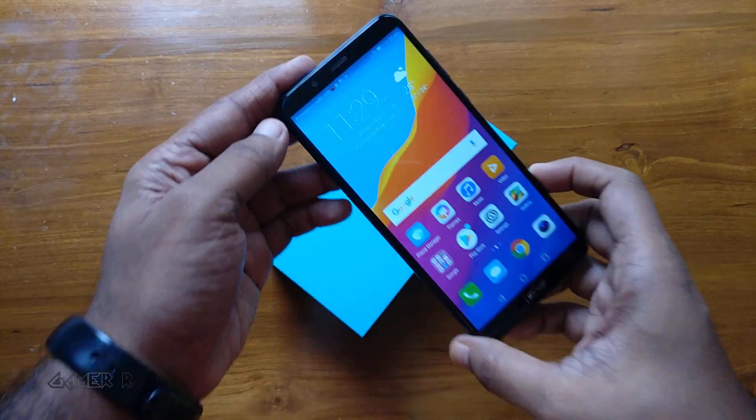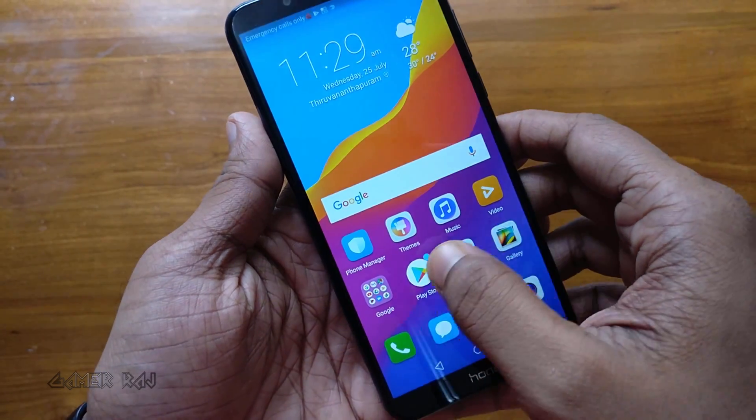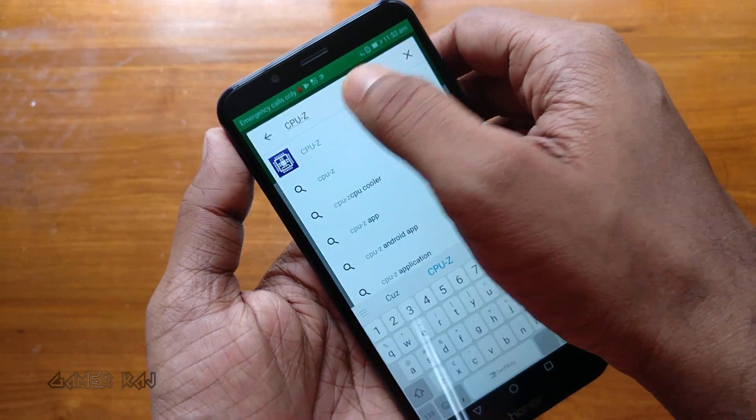Hey everyone, it's Raj here. In this video, I am going to benchmark the Honor 7C by Huawei. Before that, let's check some of the hardware details using the CPU-Z app.